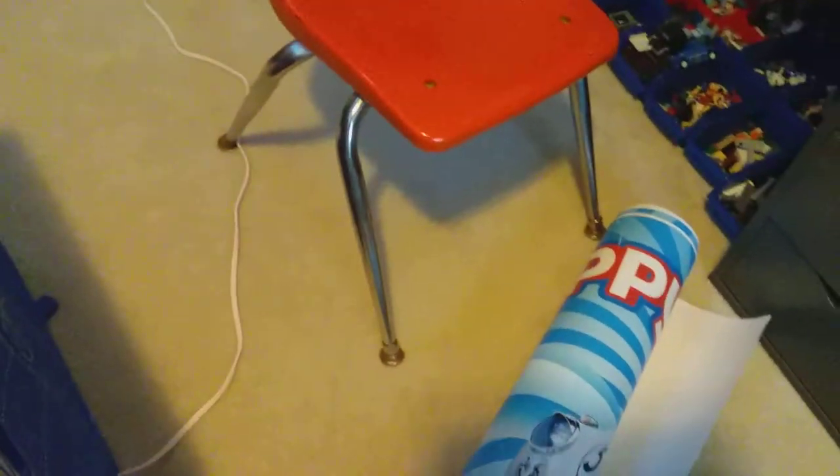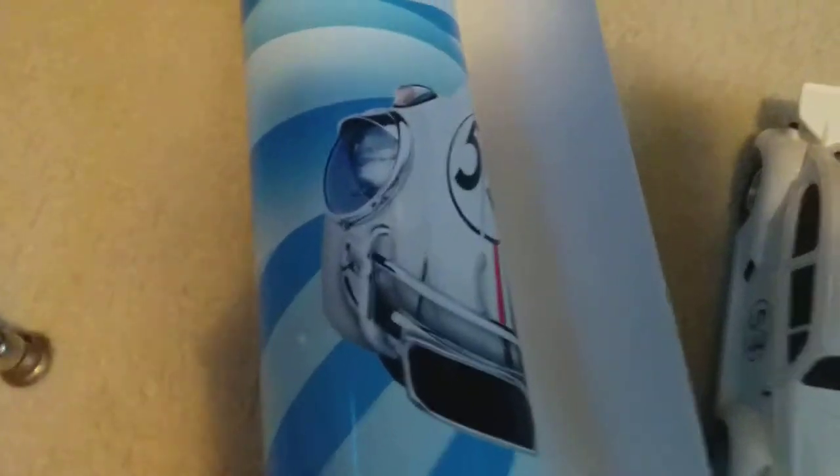Hey, what's up guys, welcome back to another video on the Herbie team! Today I'll be showing you all my Herbie collection. Let's get right into it. First, we have my giant Herbie Little Bug book poster — I don't want to roll it out because it's really big.